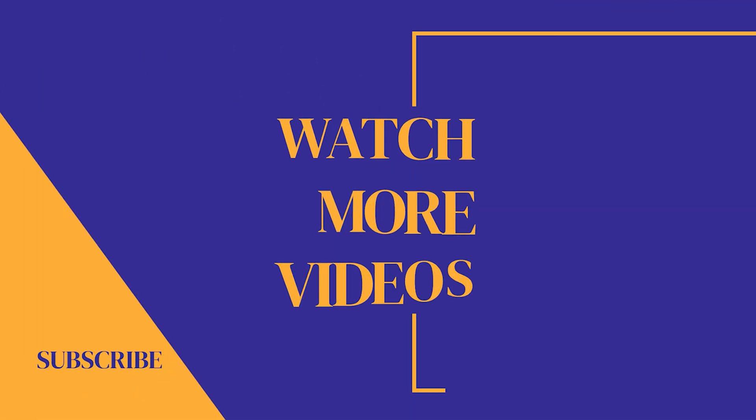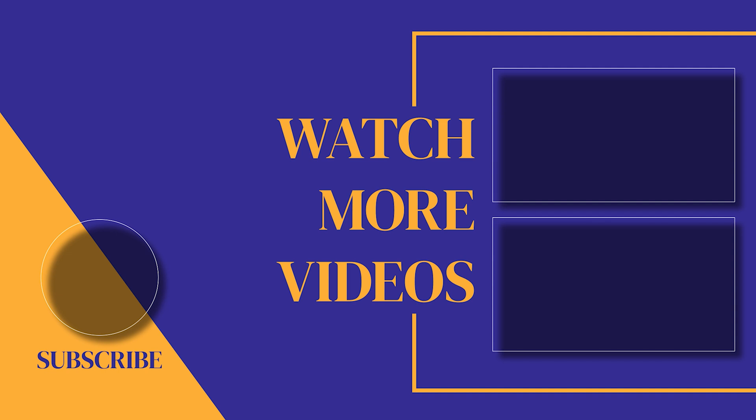If you found this video helpful, make sure you subscribe to the channel as we post new videos every single week. If we can help with anything, please let us know. Our customer support team is available 24/7. Thank you for watching and see you in the next one.